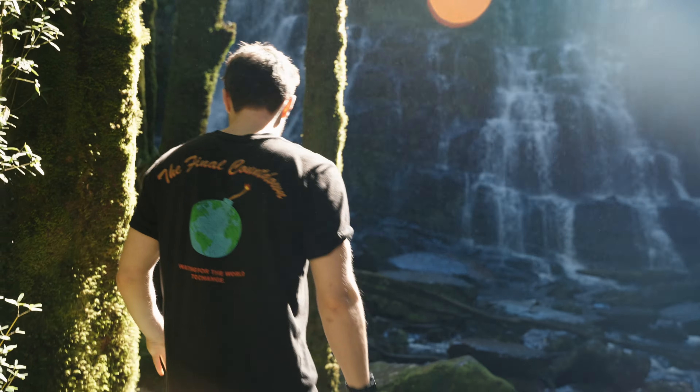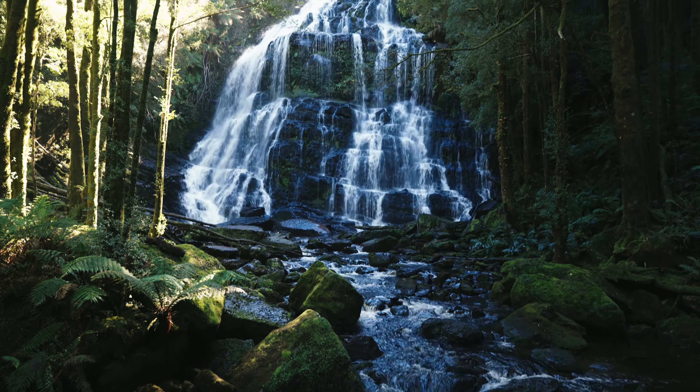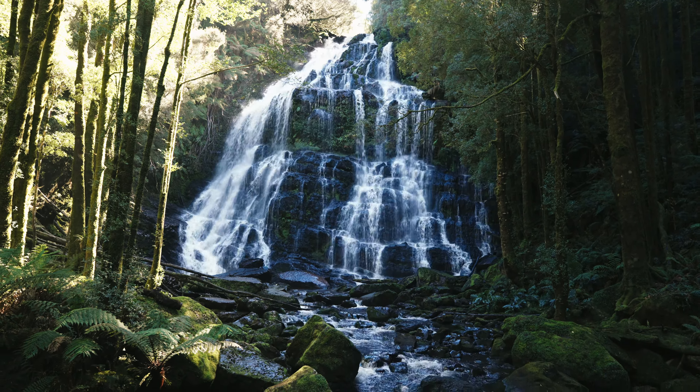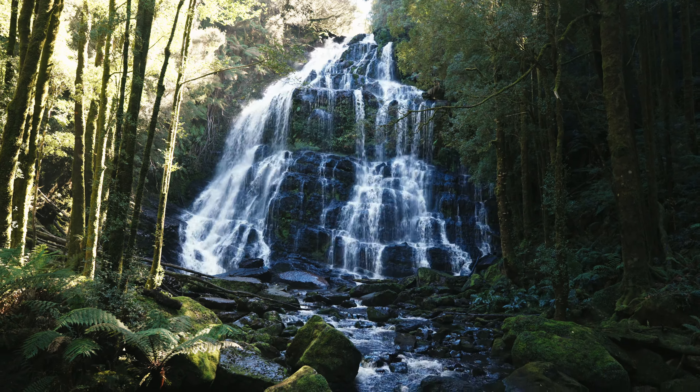Our last spot before going all the way back to Hobart is Nelson Falls. This is actually way bigger than what we thought. Montezuma Falls is somewhere we were planning to go — I'd recommend going there if you have more time. But if you don't, this is literally like a 20-minute return walk. Look at how gorgeous this is.